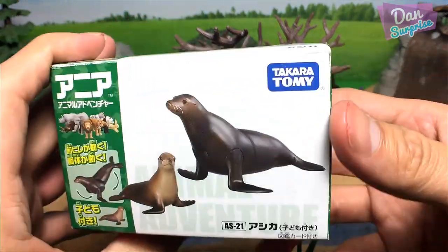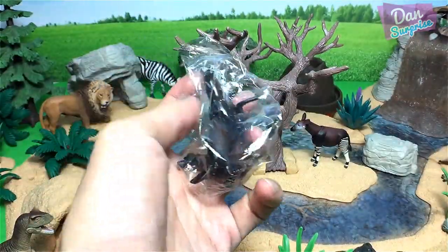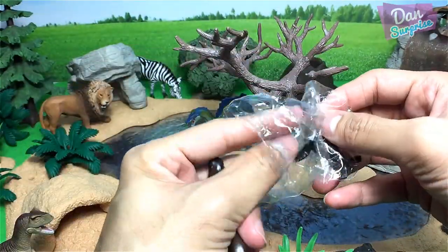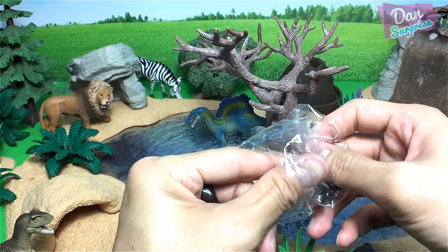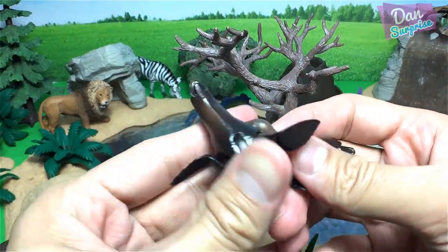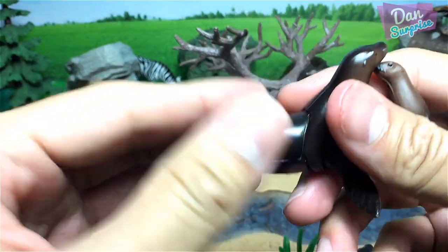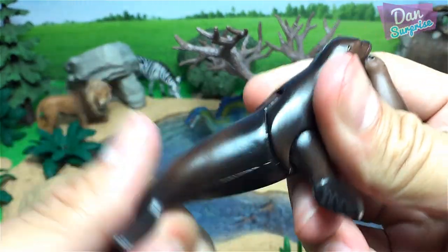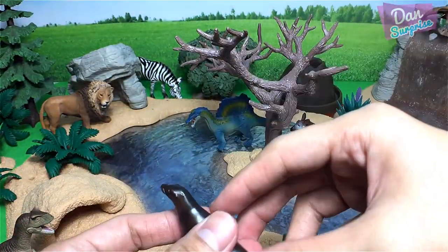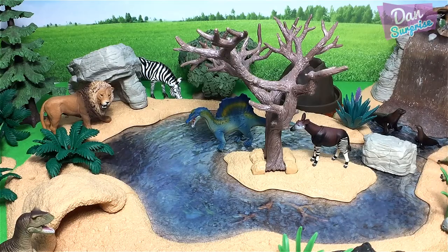Let's have some sea lions. Sea lions coming through — they are very intelligent animals. In zoos they are trained to perform acrobatics. They can balance balls and do little tricks. They are very clever animals. And where shall we place them in this safari park? This figure is actually from Takara Tomy — you can move the body. So we have toys from all sorts of different brands. I am placing the sea lions by the waterfall.